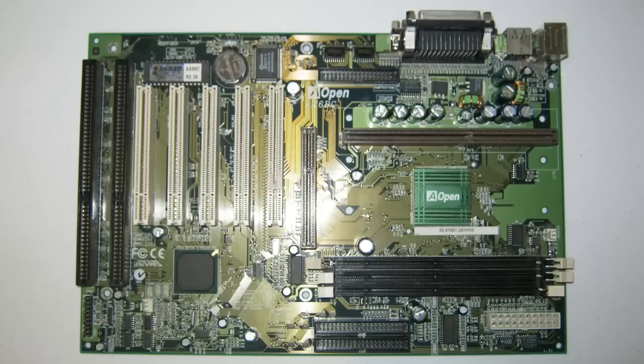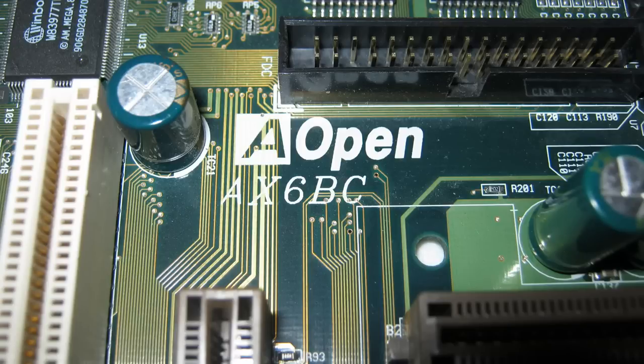Let's begin with the motherboard. My choice is a Slot 1 motherboard. A Pentium or Pentium MMX might seem a better match for the Voodoo, but Slot 1 systems are really easy to work with and cheap — plentiful on eBay, great manual and driver support, easy-to-find BIOS updates, highly compatible, can boot from CD, and are Y2K compatible. You're also getting the legendary Intel 440BX chipset — so good that many emulators are based around it.